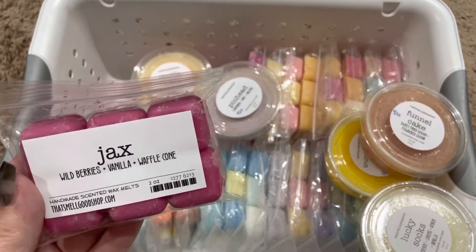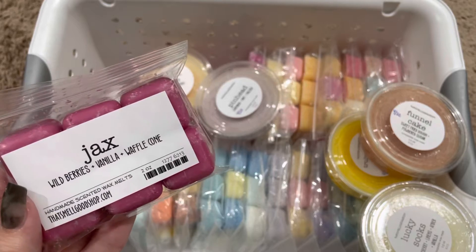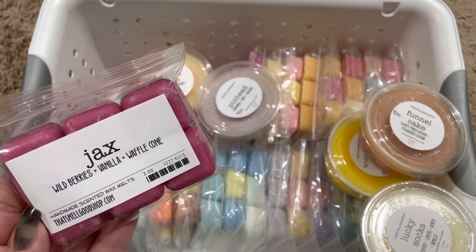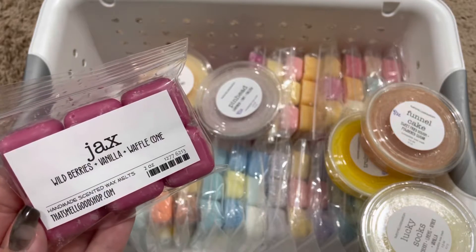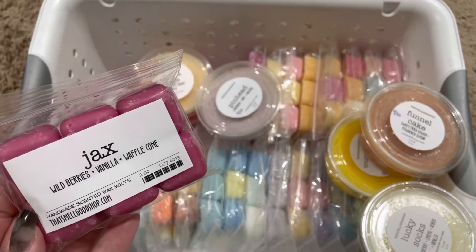Hi guys, it's Waxy Whispers. Welcome to part two of my That Smell Good Shop Combined Haul.